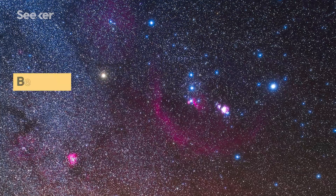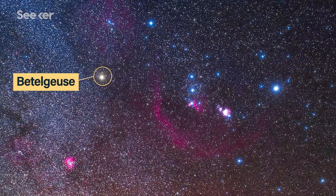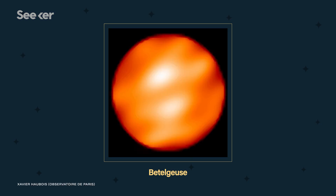In the first century BC, Chinese astronomers recorded the star Betelgeuse in the Orion constellation as having a white or yellowish hue. But many centuries later, in the year 150 AD, Egyptian astronomer Ptolemy noted the star's redness, or red color, which is the same color it exhibits today.